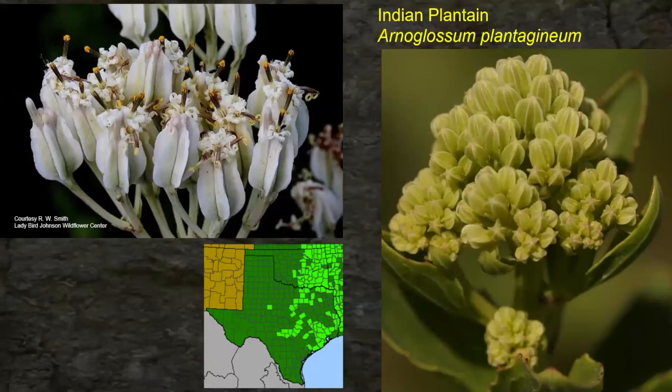Indian plantain can be found in basically the eastern half of the state of Texas, with one exception being far west around what looks like Nolan County. Those of you from all four corners of the state will have plants in here for every region. Here are the flowers of Indian plantain on the left, and the developing seeds inside those little pods on the right.